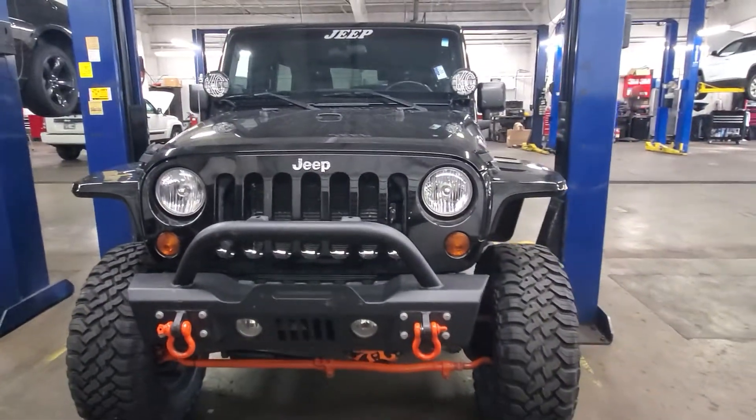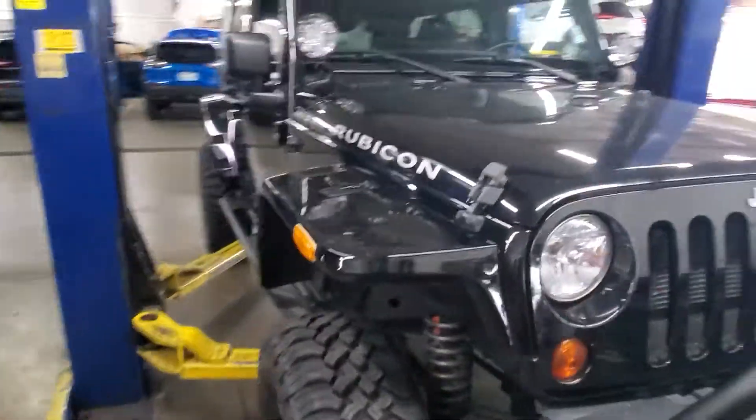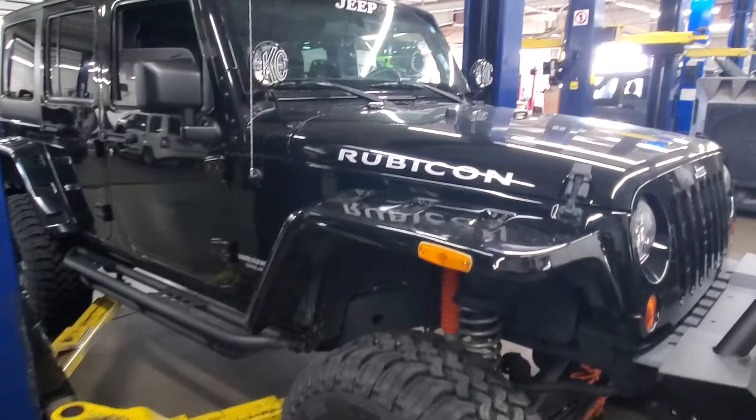I know we're in a tight space right here, so I'll try to get as much of the vehicle as possible so you can check it out. But I want to tell you a little bit about it.